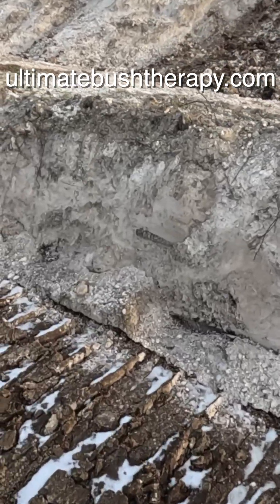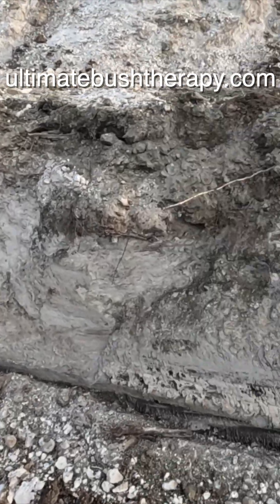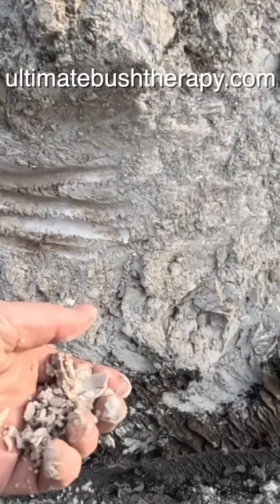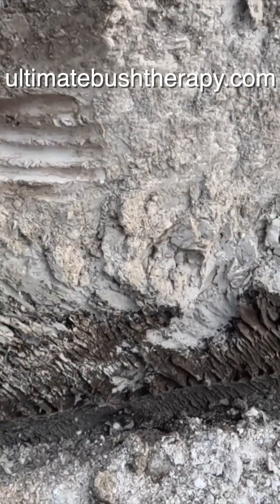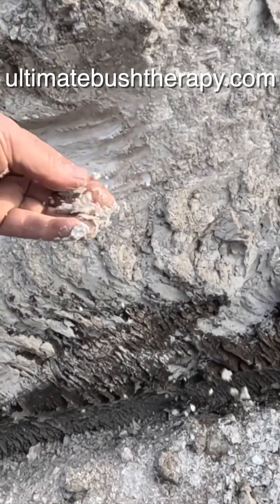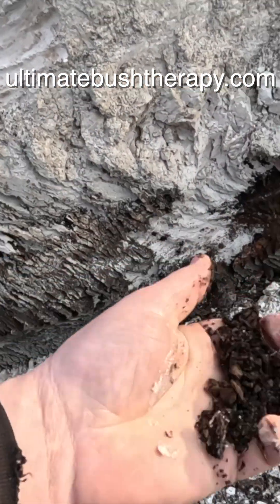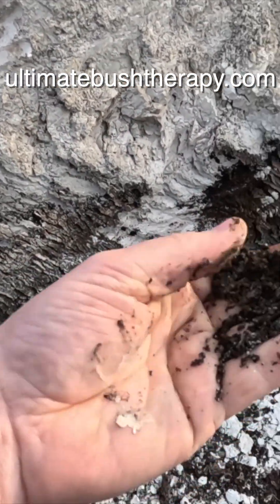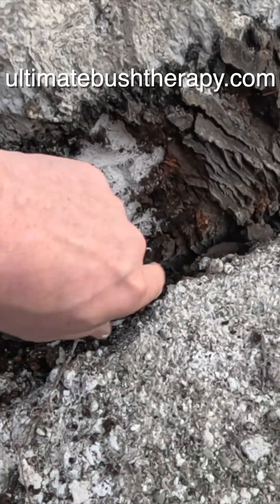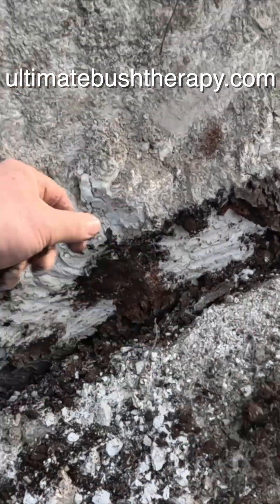They're widening the road here and doing some upgrades, so you can get a really good view of it. It's so cool, and the feel of it is just really weird — it's talcum powder soft. And right here you can see a different layer, some organics in the ground. It's very interesting.